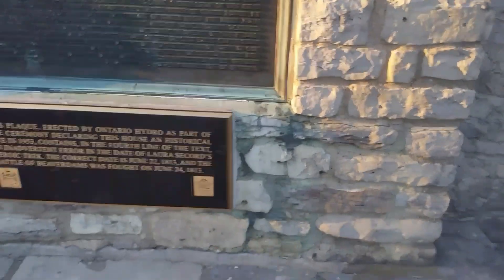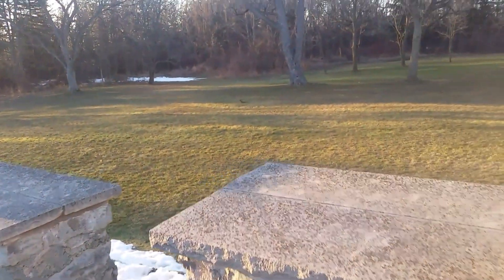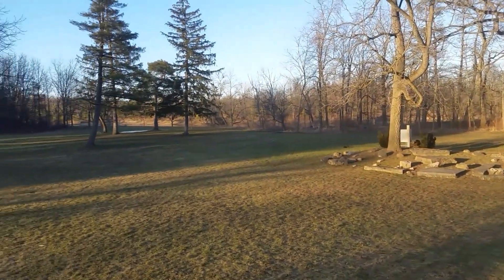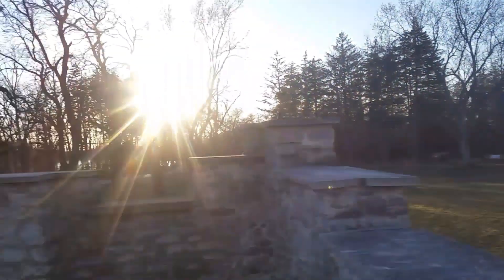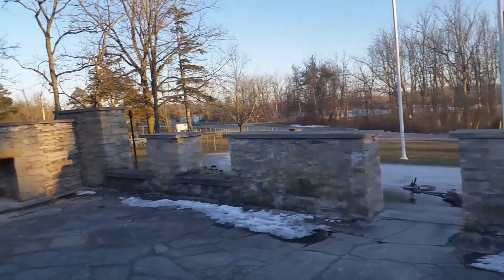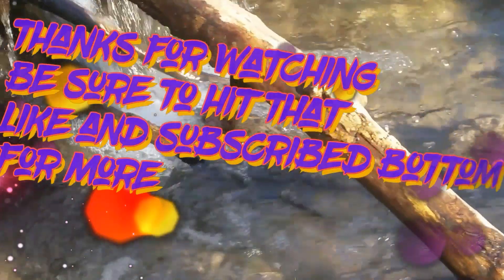I think maybe we'll come back here one time and play a Ouija board. Alright, that's a wrap. Thanks for watching this week's video guys. I hope you enjoyed our little adventure to DQ Falls. See you all next week. Bye!